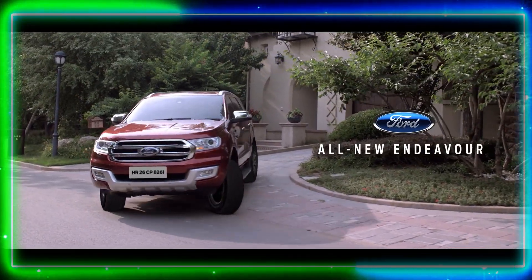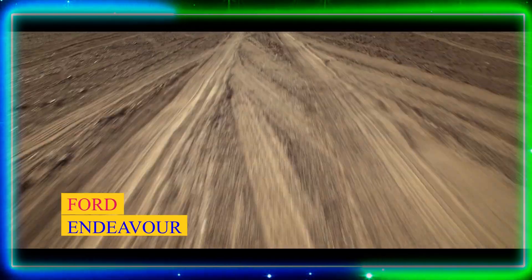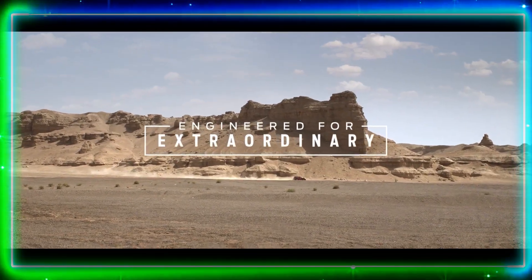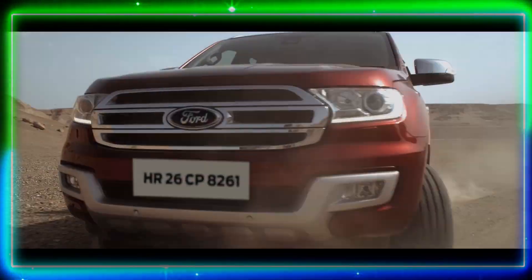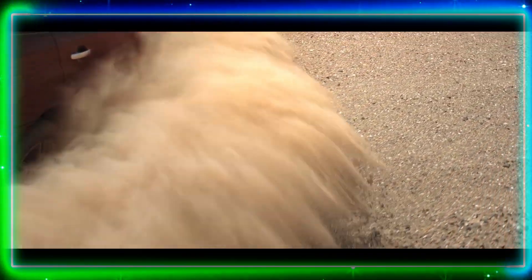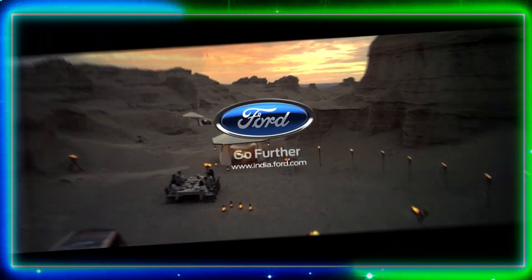Number 5: Ford Endeavour. Now let's talk about the Ford Endeavour, a true blue American SUV. This rugged machine combines power, luxury, and versatility. It boasts an imposing design along with a spacious and well-finished interior. The Endeavour is equipped with advanced off-road capabilities, making it suitable for all types of terrain. Its advanced safety features ensure a secure and enjoyable driving experience.